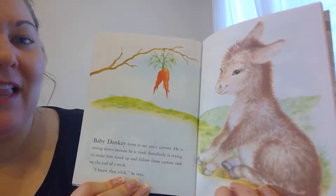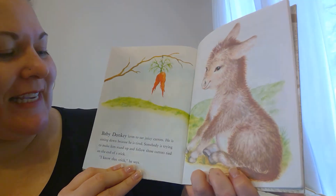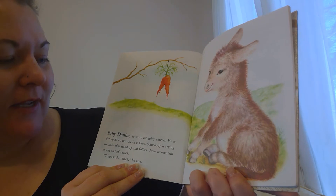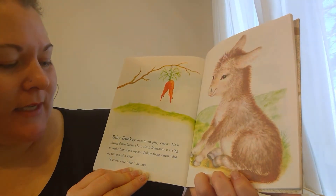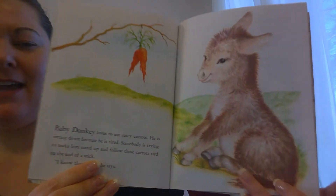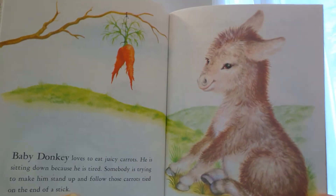Baby donkey loves to eat juicy carrots. He is sitting down because he is tired. Somebody is trying to make him stand up and follow those carrots tied on the end of a stick. I know that trick, he says. There's the baby donkey.